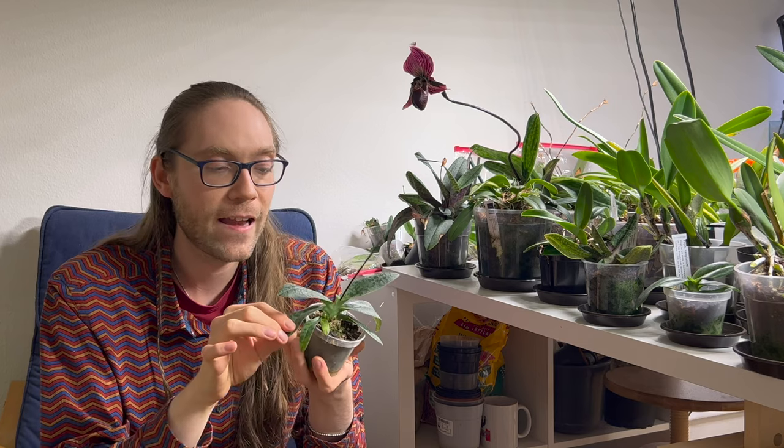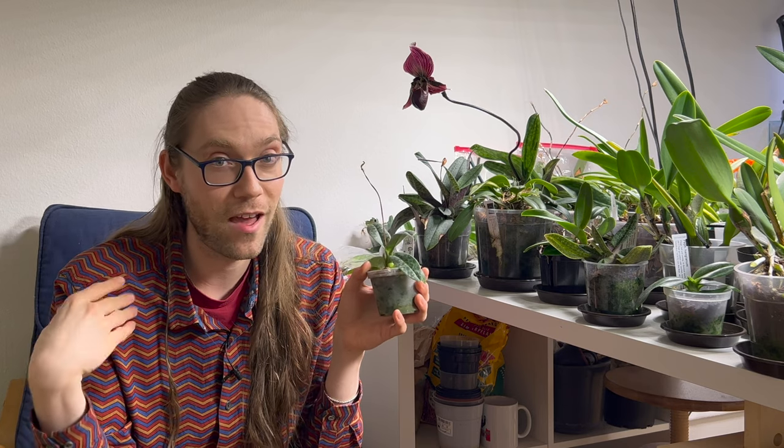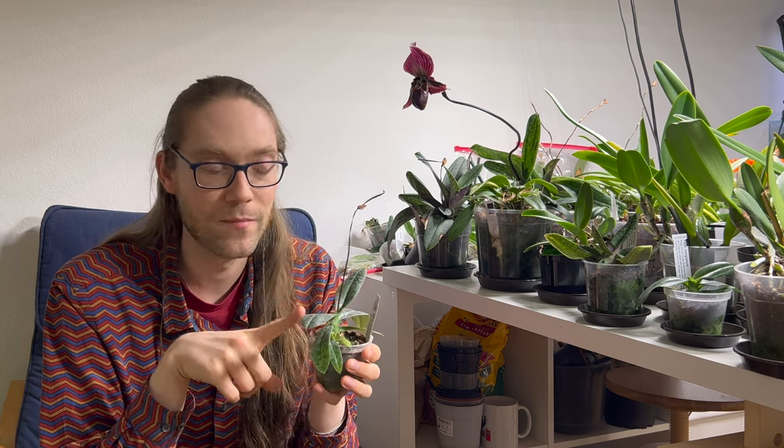Many Paphiopedilums grow on forests placed on limestone, so they are used to higher levels of calcium. I've seen many nurseries actually add seashells or similar things to the mix. I haven't done that, but I make sure they get calcium with every other watering. I'm kind of on a calcium journey in my collection right now - turns out Cattleyas need a lot of calcium apparently, which I haven't been giving them. I knew Paphiopedilums need it and I've never really seen them be deficient. They're also very slow growers.